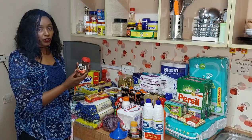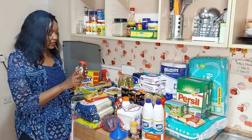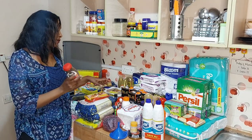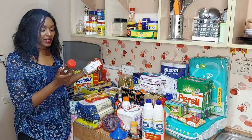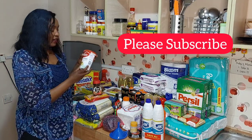I have Royco cubes — the chicken flavor and the beef flavor. And here I have coffee: Nescafe instant coffee. I normally get the small one; it's enough for me for a whole month because I only take one cup a day, and I'm the only one who takes coffee in this house — my husband does but very rarely.